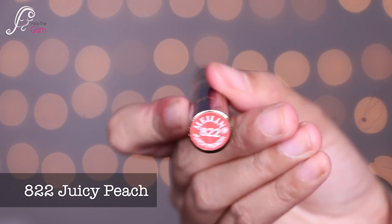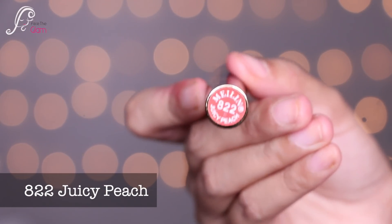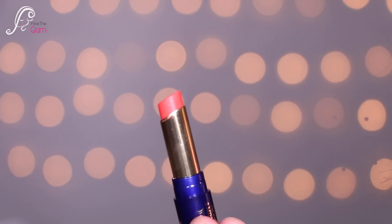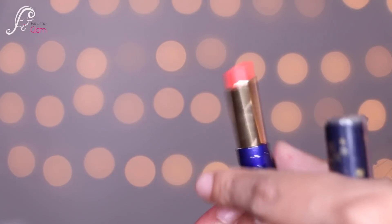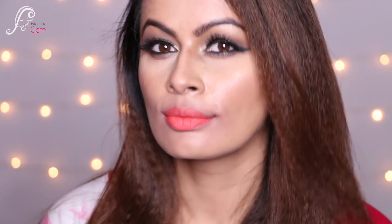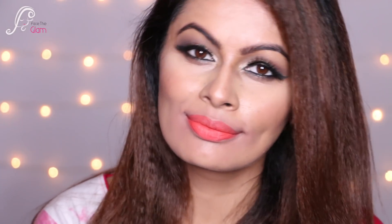The next shade is 822, called Juicy Peach. It's a very beautiful peach color — a light orange lip shade. It looks very good.